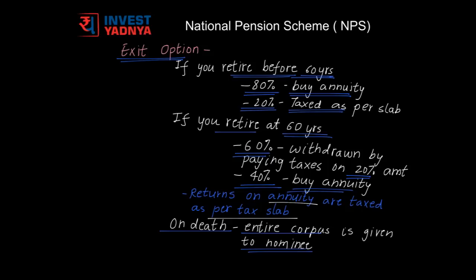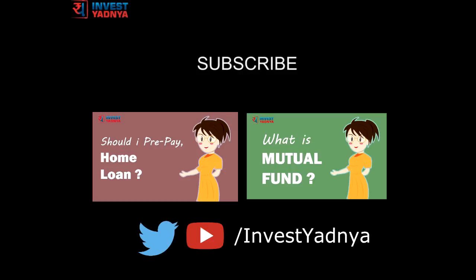Hope the video has given you a fair idea about NPS. Thanks for watching. Watch this space for more such topics. Until then, happy investing. If you have any questions, let us know in the comment section below. And if you like our videos, please do subscribe.